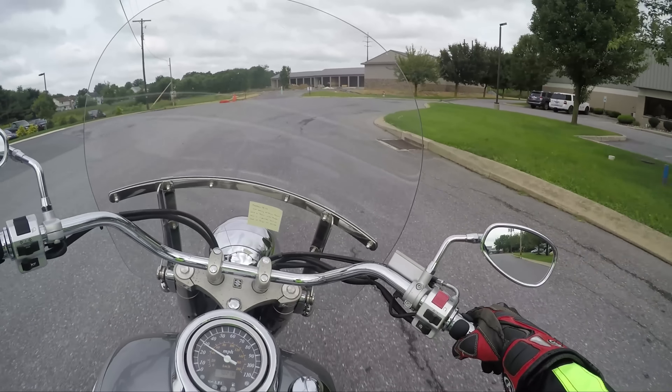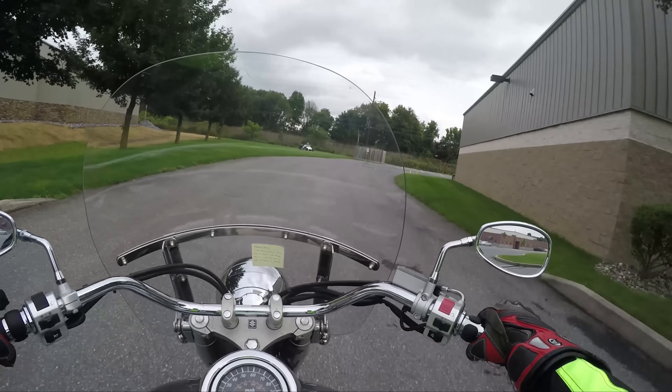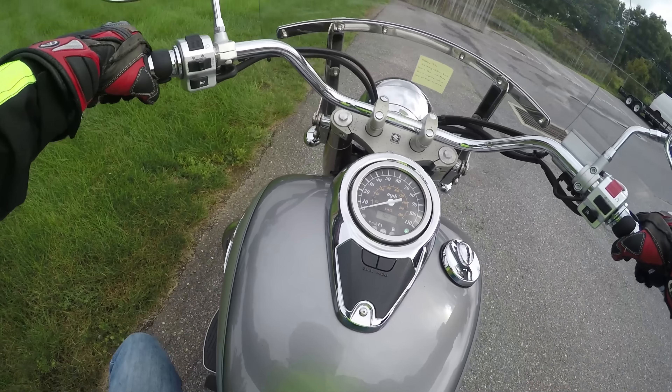That wraps up the test drive for this C50. We'll catch you guys later. I'm Sean, this is SRK Cycles. Remember, it's not what you're riding — but where are you going? Don't forget, we're doing a motorcycle giveaway. Check it out — link below. Alright guys, see you later.